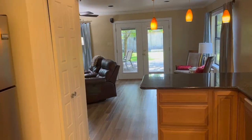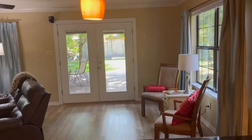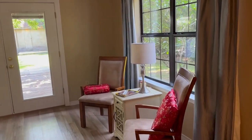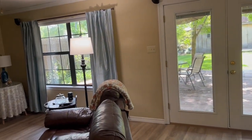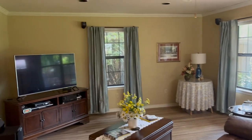The kitchen leads right into the living area. There's a little sitting area right here — plenty of room to relax after a long day.